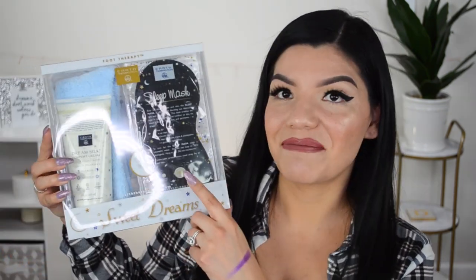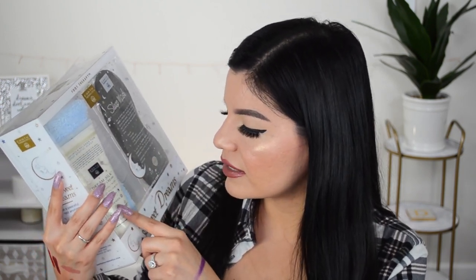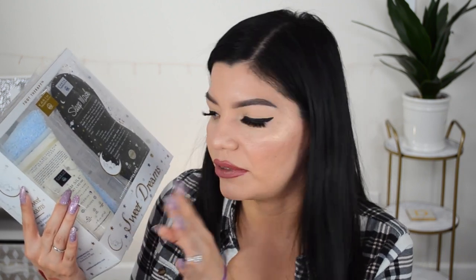Moving on, we have this big item — it says 'Sweet Dreams,' it is a sleeping mask, a lotion, and socks. It has lavender and valerian. I know lavender is supposed to help you chill out when you're stressed — it's soothing and calming. I have had a little bit of trouble sleeping lately, so this should help me out. I feel like she's been reading my mind — thank you so much!